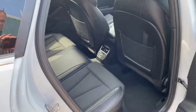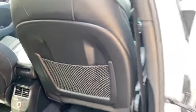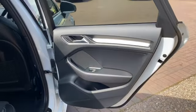Three seats in the back. We've got the half leather half cloth upholstery. Three individual headrests and ISOFIX on both of the outer seats. Got the storage nets in the back of the front seats.